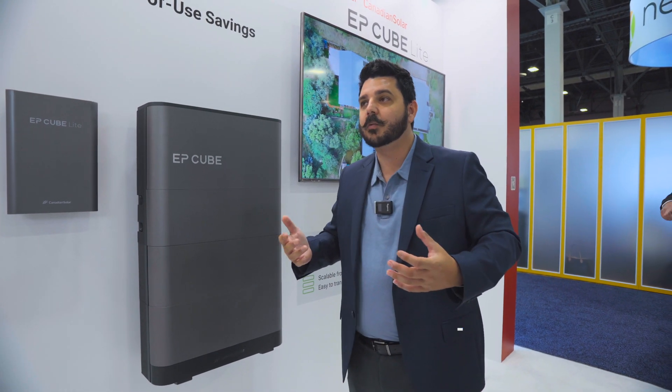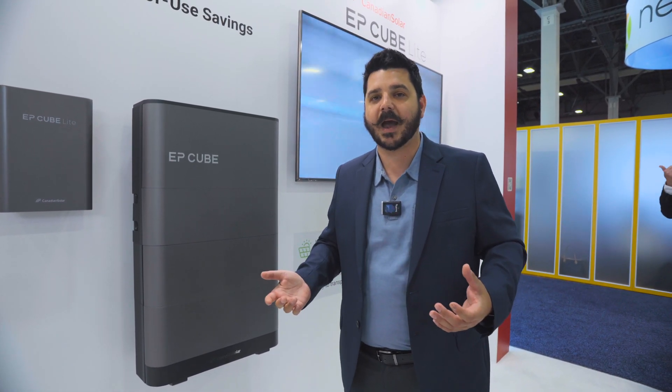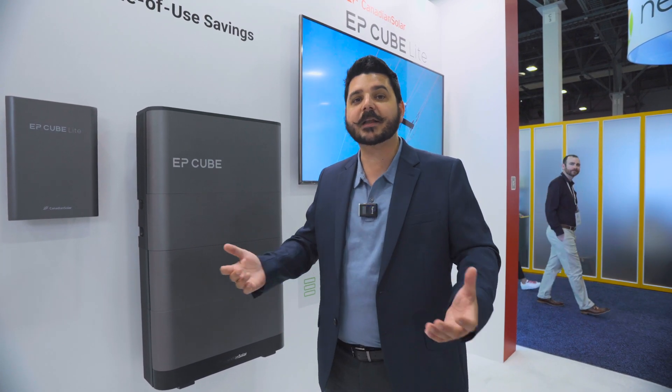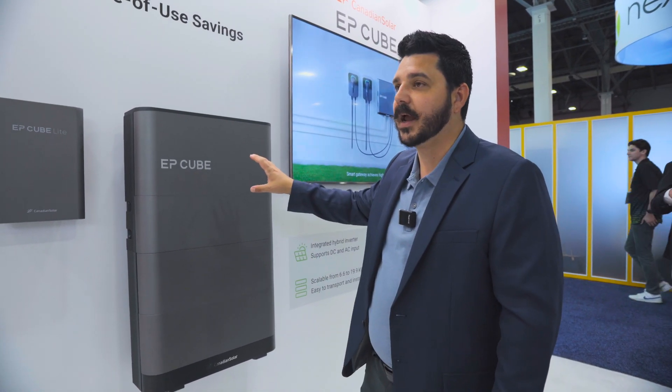Now, why would you want to do that? Well, you want to go without the backup capabilities if you live in an area where you don't have a lot of power outages. There's no need for the backup capabilities. If you haven't experienced a power outage for five years in a row, ten years, never — why do you need it? Why spend the money? You don't need it with the EP Cube Lite.